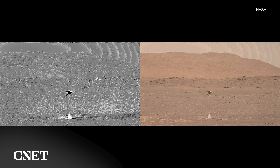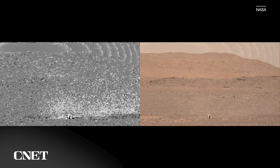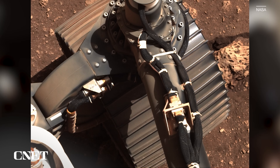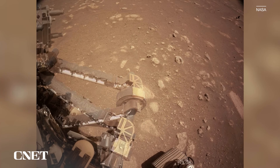So far, the Mars mission has been a huge success. There have been 29 helicopter flights, way more than the five flights we were hoping for. And since 2021, Perseverance has been quietly roaming around the surface of Mars, hoovering up samples.